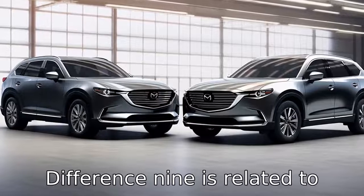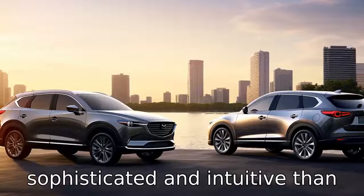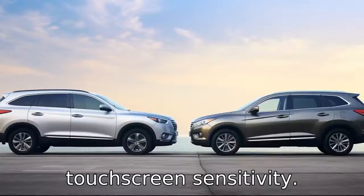Difference nine is related to technology. Some users find Mazda's infotainment system more sophisticated and intuitive than Honda's, which has occasionally been criticized for its touchscreen sensitivity.